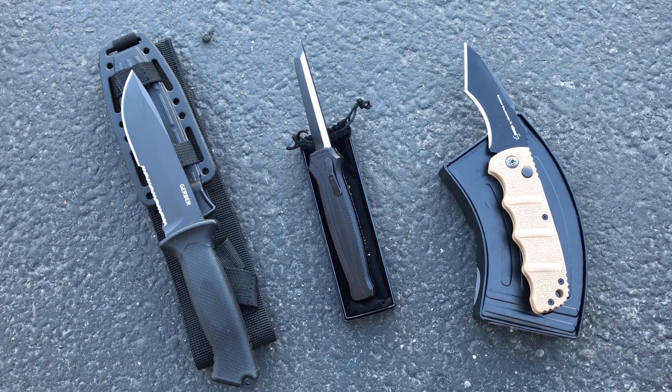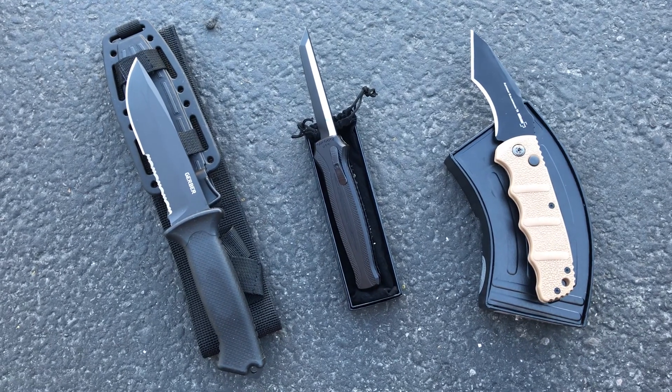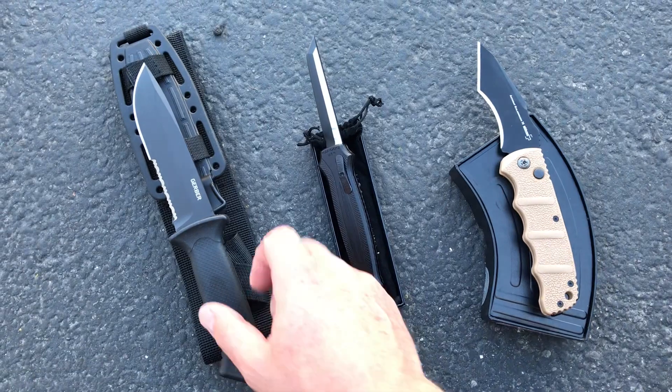Hey guys, happy Labor Day! Hopefully you're outside enjoying time with friends and family. When you get a second, check out the website — I'll put a link down below in the description. We got a ton of knives on sale.